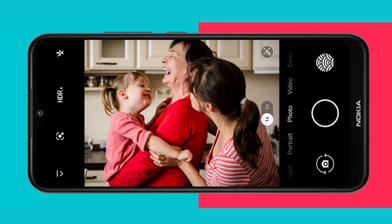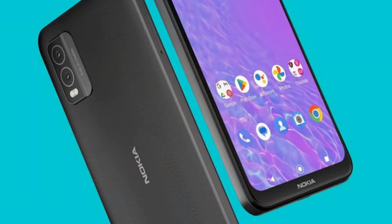The smartphone runs on the Android 13 operating system. The official price for the Nokia C210 in the United States is $110. The smartphone will be available for purchase starting from September 14, 2020.